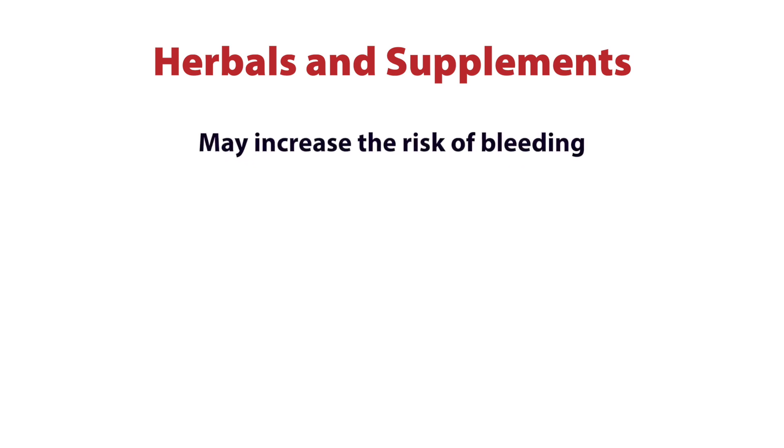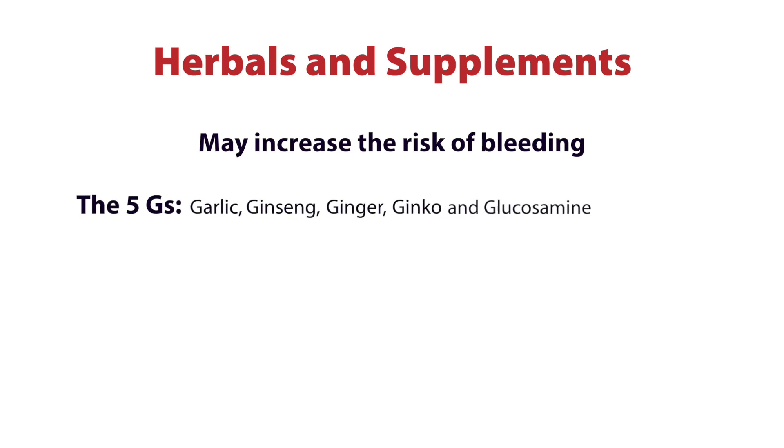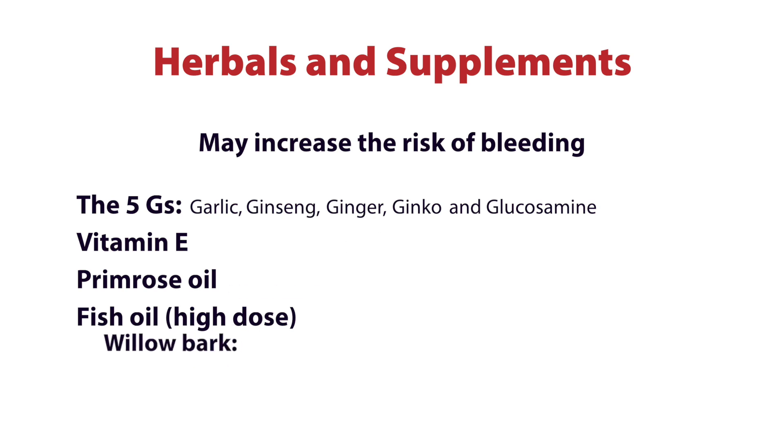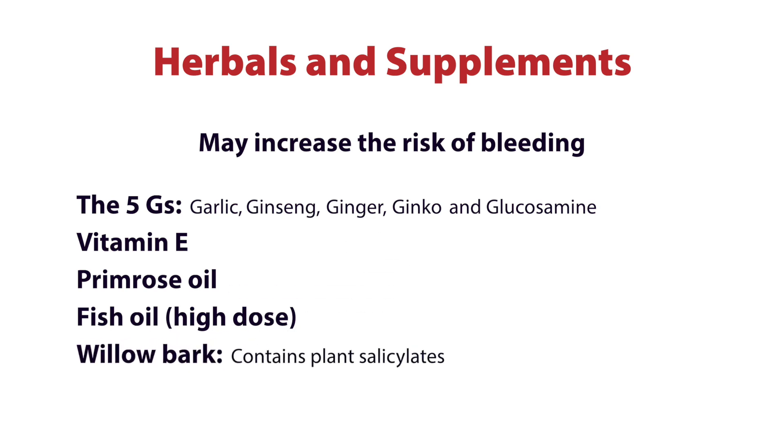Herbals and supplements can also interact with blood thinners or anticoagulants and may increase the risk of bleeding. We think about the 5 G's here — garlic, ginseng, ginger, ginkgo, and glucosamine — along with vitamin E, primrose oil, and high doses of fish oils. All of these things can increase the risk of bleeding. Willow bark, which contains plant salicylates, can increase bleeding risk as well.